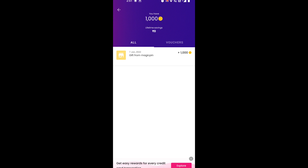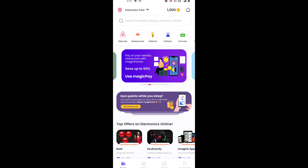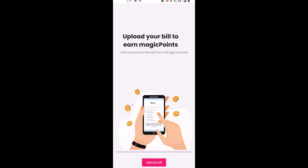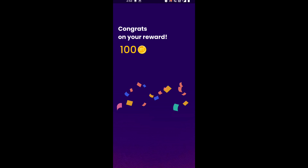You can check your magic pin points and upload your bill to earn magic points — any of your bills. I will be showing over here how to upload a bill. You have to click over here, and here I have got one of my bills. I recently bought some furniture, so I am just capturing it and entering the bill amount.